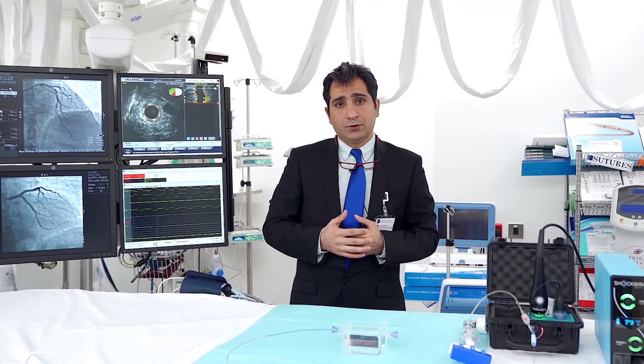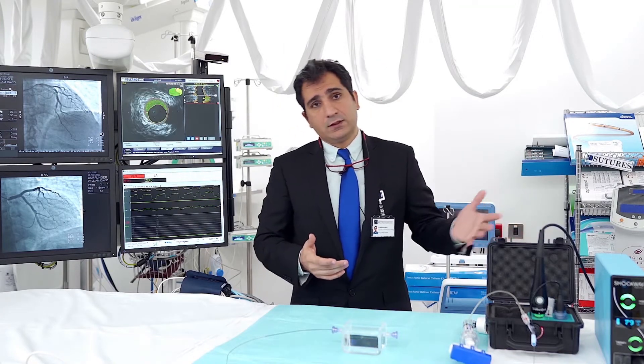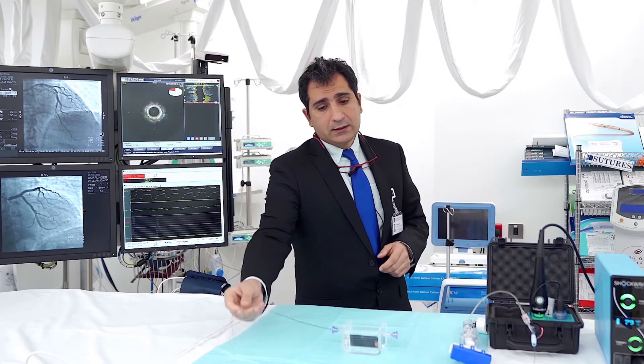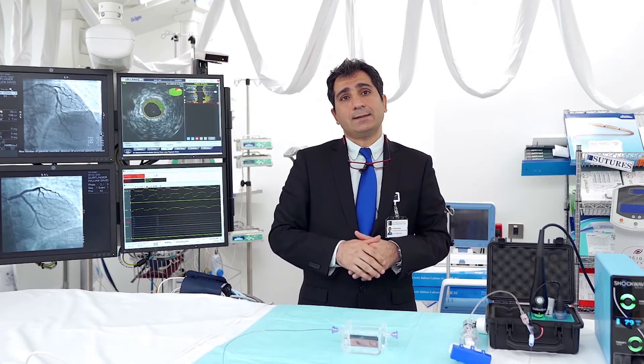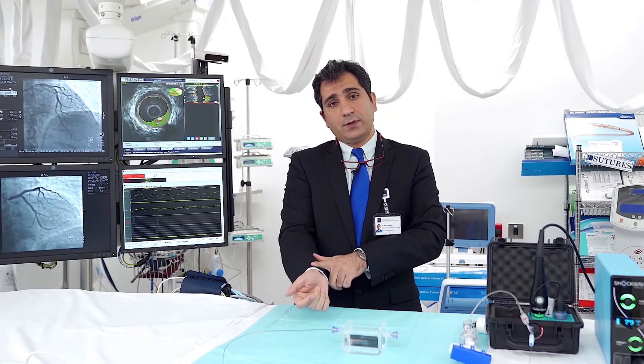So I am going to introduce you to the device that we use in this. This is the console for the shock wave therapy, and it is basically attached to this simple balloon. This balloon is advanced in the same simple angiographic procedures via the radial artery which is near your wrist.